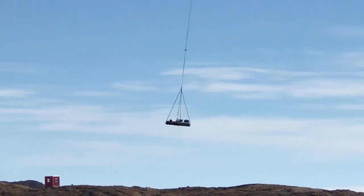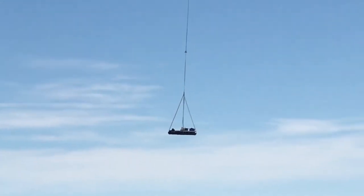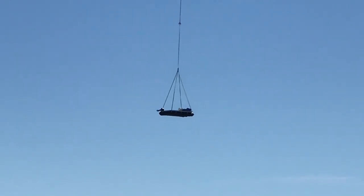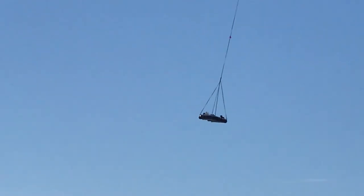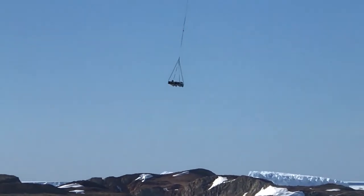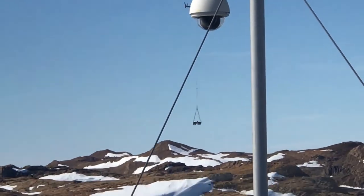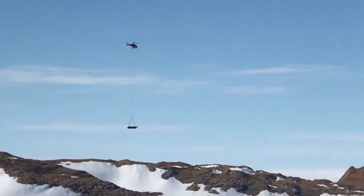There are two kinds of helicopters: one is the Kamo, which is the bigger one, and this one is a smaller helicopter used to carry minimal weights. You can see they are carrying the boat from Larsaman Hills and taking it to the other island.